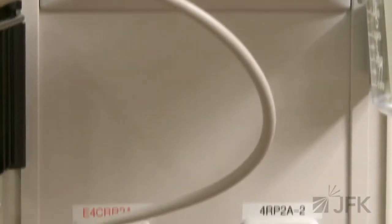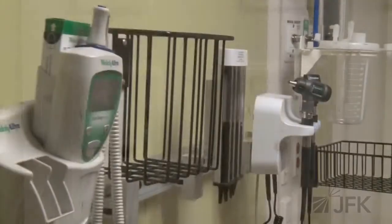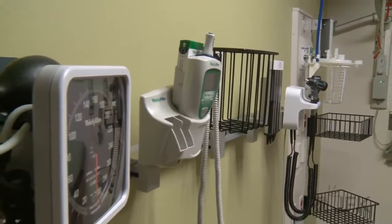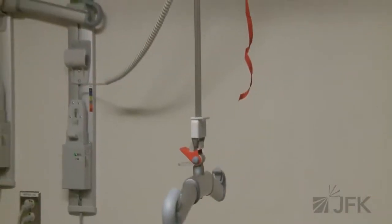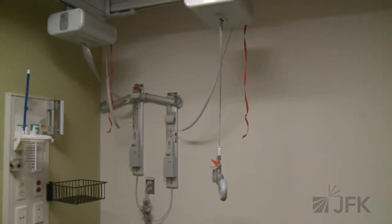Each room is technologically outfitted to bring the utmost in up-to-date care to the patient. And in fact, this room has a bariatric lift as well to comfortably move and transfer bariatric patients who may require such accommodations for their safety and comfort.